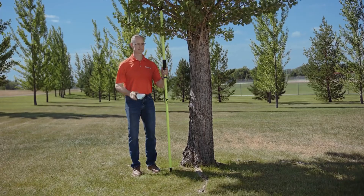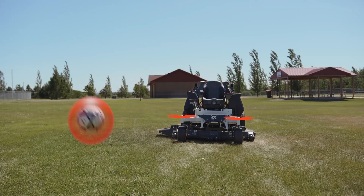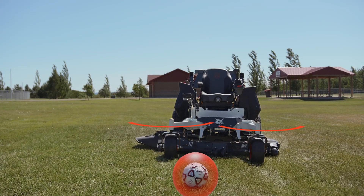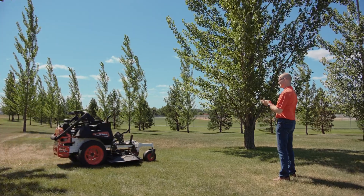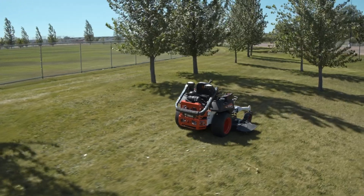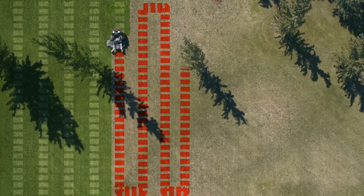An array of onboard sensors detect objects in its path, whether known or unknown. Plot the course and mark the places you want the mower to avoid. The machine utilizes sophisticated mapping to execute an exact route that can be duplicated again and again.